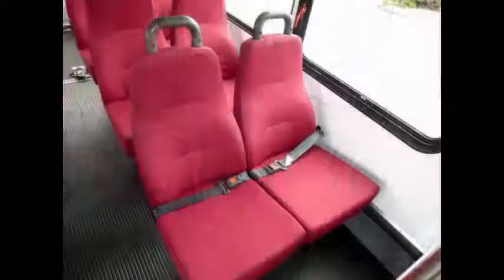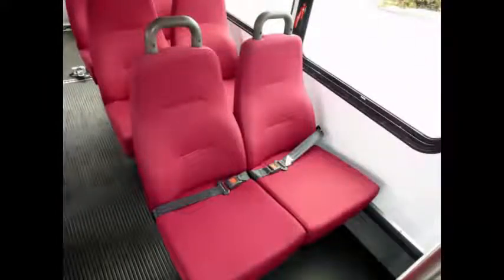DOT safety equipment is located throughout the bus, including seat belts for all passengers, luggage cubby, and fire extinguisher in case of an emergency. 12 passenger seats with seat belts and grab handles.